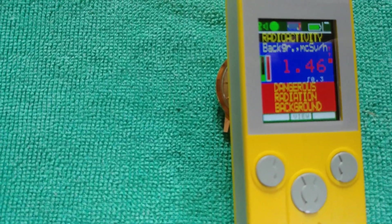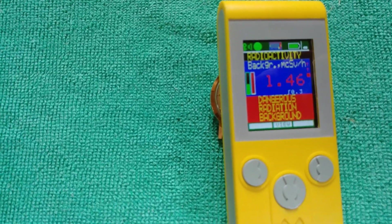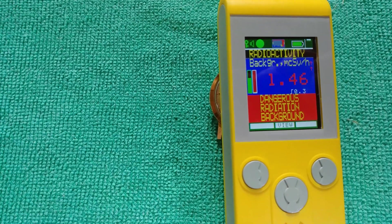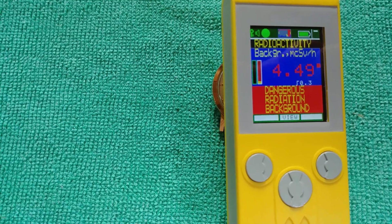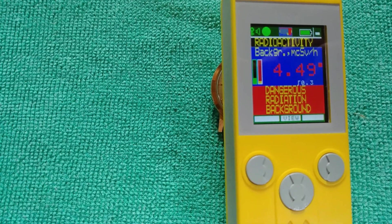Because tritium, by this time, wouldn't be producing these kind of numbers. Tritium would actually be dead. I have some tritium face watches that don't even show anything more than background radiation.